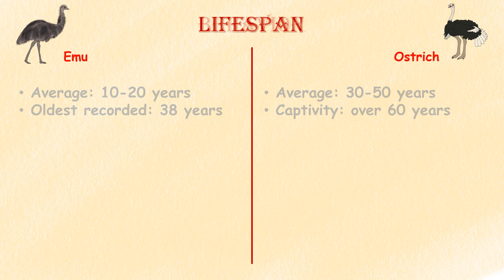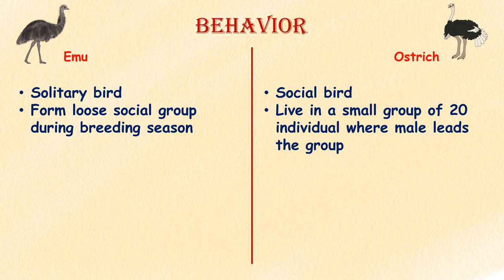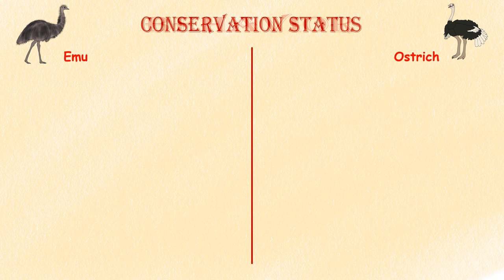Behaviour. Emus are typically solitary birds but can form loose social groups, especially during the breeding season. Ostriches are more social birds, living in small groups or flocks of up to 20 individuals. They exhibit a complex social structure, with dominant males leading the group.